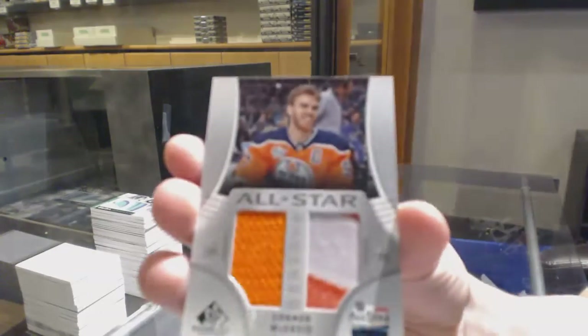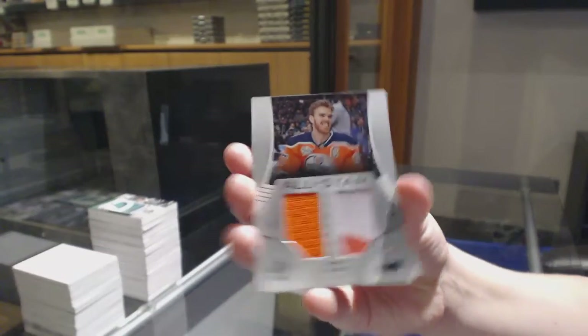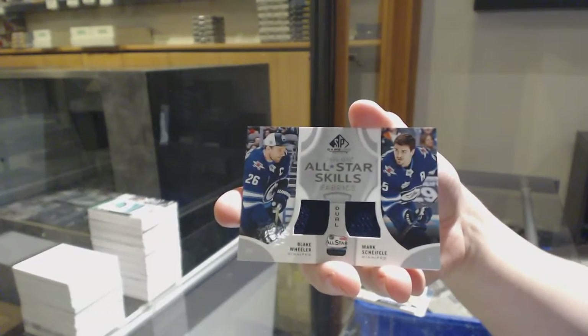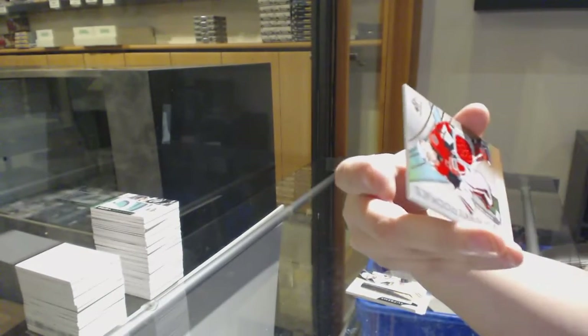All-Star Weekend jersey banner for Edmonton, Connor McDavid. All-Star Skills Fabrics dual jersey, Blake Wheeler and Mark Scheifele for Winnipeg. And Joey Daccord, rookie jersey for Ottawa.